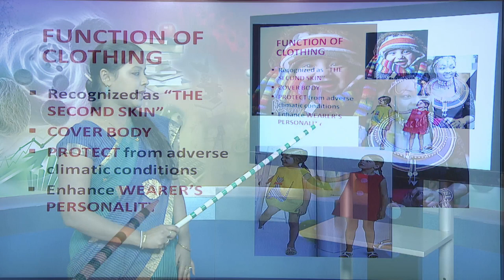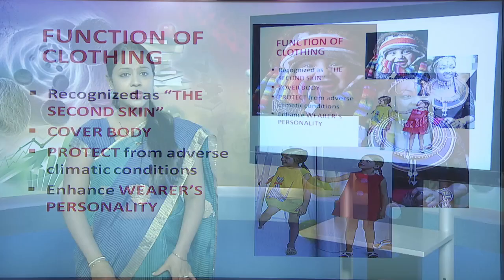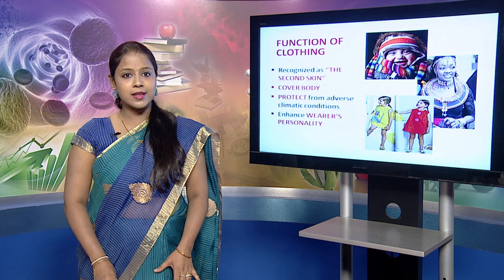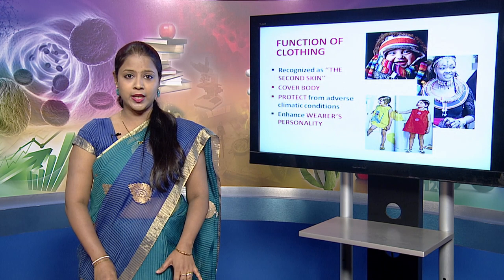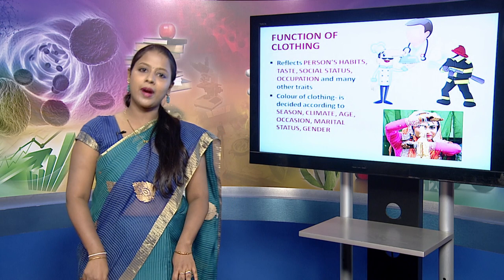Clothing also enhances the wearer's personality. If you see a person who is wearing clothing which is crushed, dirty, you tend to perceive that the person is shabby or unclean. Whereas if you see a person who is wearing clothing which is well ironed and dressed properly, you tend to perceive that the person is well groomed. Apart from that, clothing reflects a person's habits, taste, social status, occupation and many other traits.